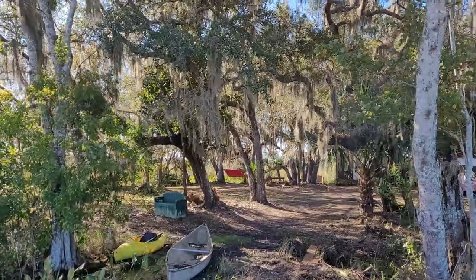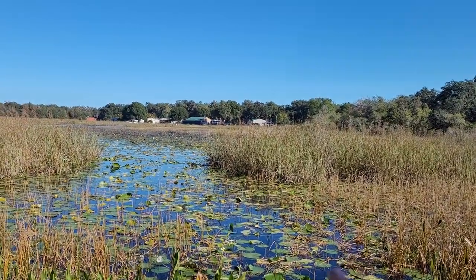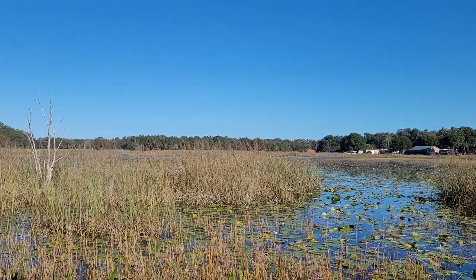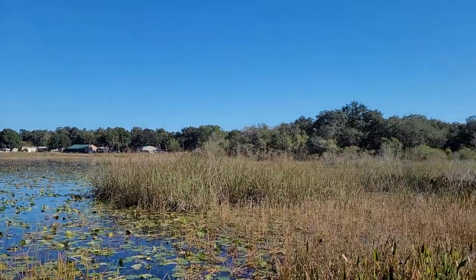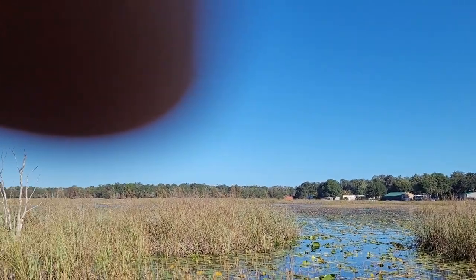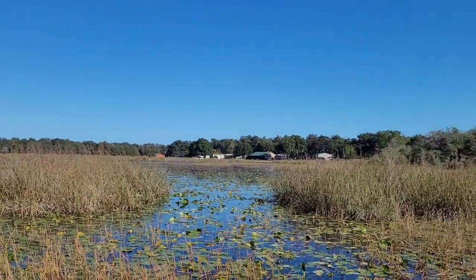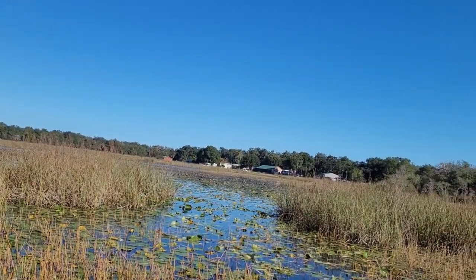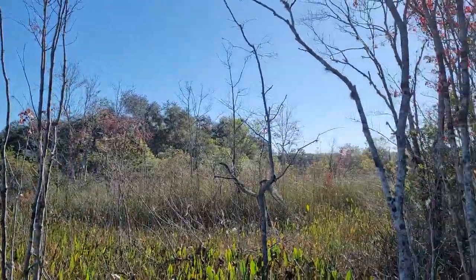Absolutely spectacular, gorgeous moon rises here. The full moon at night is just absolutely magical. Looking back towards the lot, I'm in the process of cleaning these water lilies out — I just use a pole with a blade on it. You need to clean the water lilies out about once a year. From the end of the dock, you can head out and go all the way to Inverness by motorboat or airboat — miles and miles.